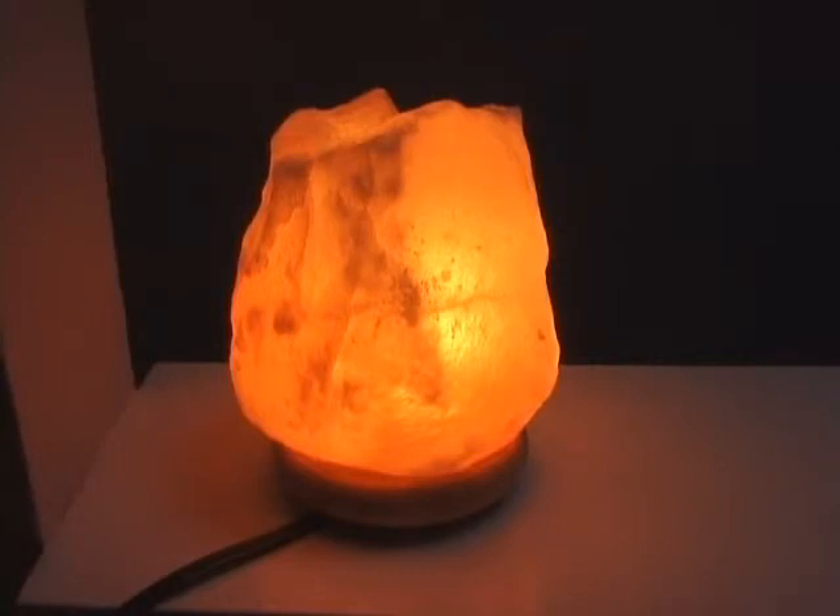The field, if you will, extends out about 4 feet from the lamp in a radial pattern. So if I lay down within 3 feet of this lamp, I notice a great improvement in my breathing if there's a high pollen count outside and I'm affected by the pollen in some way.